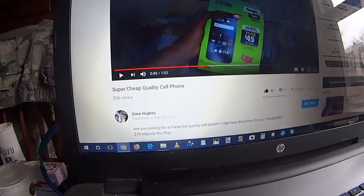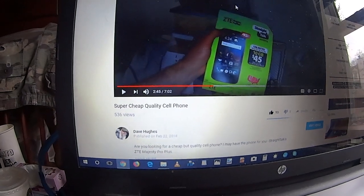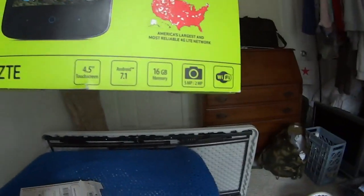Hi everybody, welcome to Dave TV. I did this video about a week ago on what I thought is a pretty good cheap cell phone — the ZTE Majesty Pro Plus. You can get it at Straight Talk Wireless or Walmart for $29.95, and the interesting thing is it's got 16 gigs of internal memory, so you can put a nice selection of apps on it.